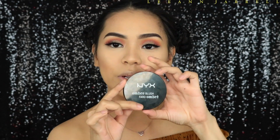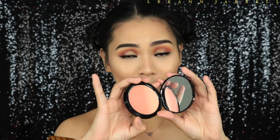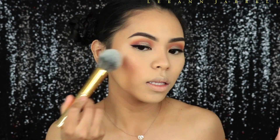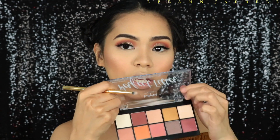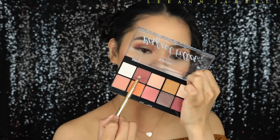For blush I'm going to use the NYX Strictly Chic Ombre Blush. I love this — it's so peachy, so springtime and summery, super pigmented and cute. For the under eye we're going to use a couple of products as well.